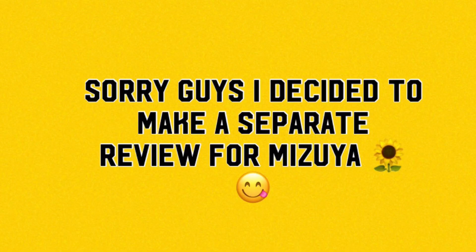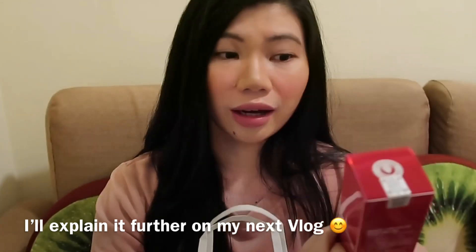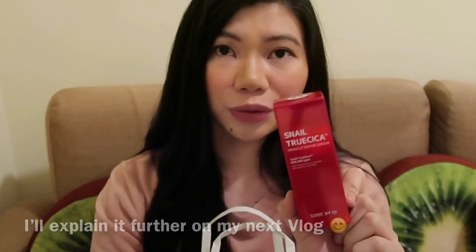Sabi nila sa KitKat daw to na matcha, pero hindi ako sure kung KitKat na syang matcha kasi hindi pa naman nakakatikim. Actually yung chocolate talaga noon. Tatry ko lang to. So the last product that I've got is the Snail Crucica. Puro Korean kasi yung nakalagay so hindi na natin sya mabasa. Aside from Snail Crucica, and then Miracle Repair Serum.